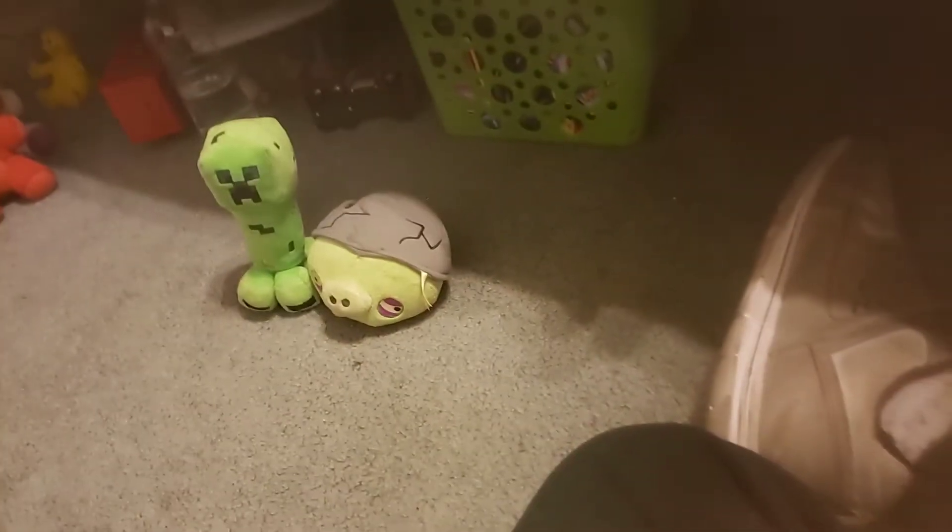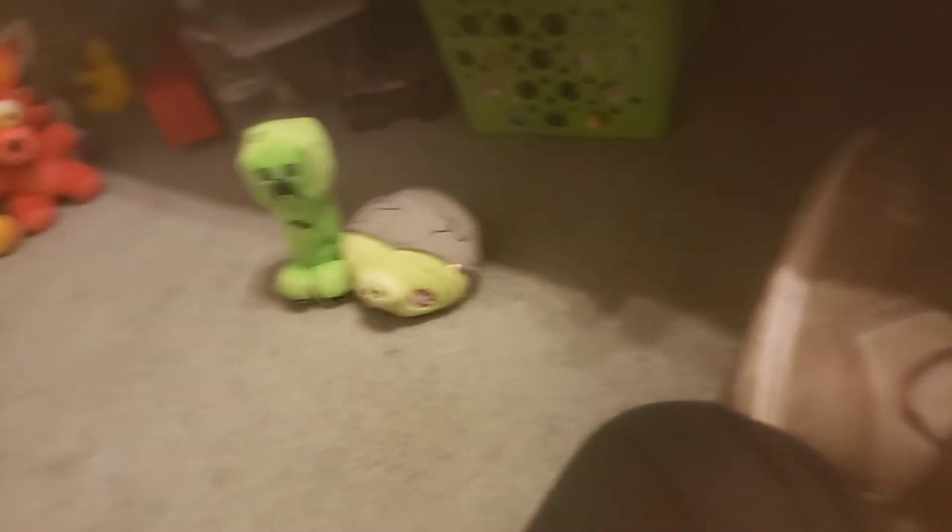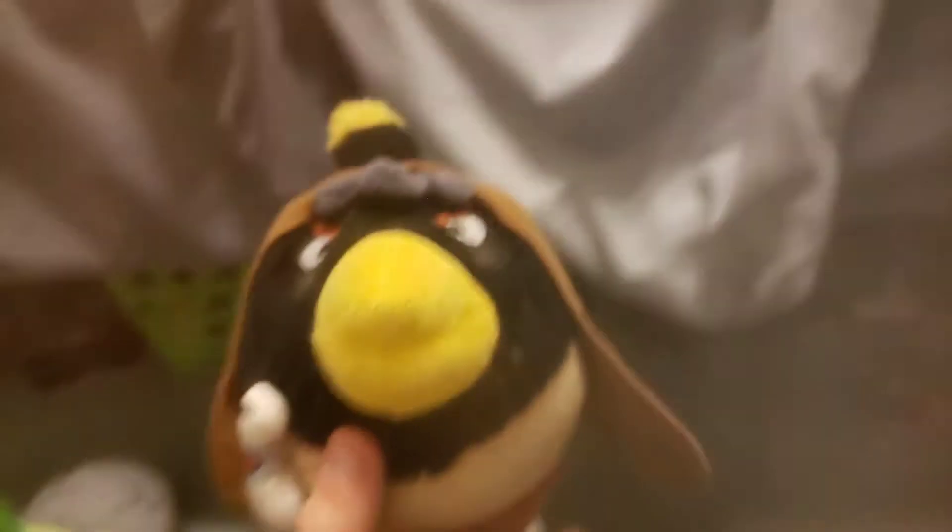Now to the actual good finds — other good finds, that's one of them. We have Angry Birds plushies, but they're some of the Angry Birds Star Wars plushies. So first we have Obi-Wan Kenobi — well, Bomb as Obi-Wan Kenobi.